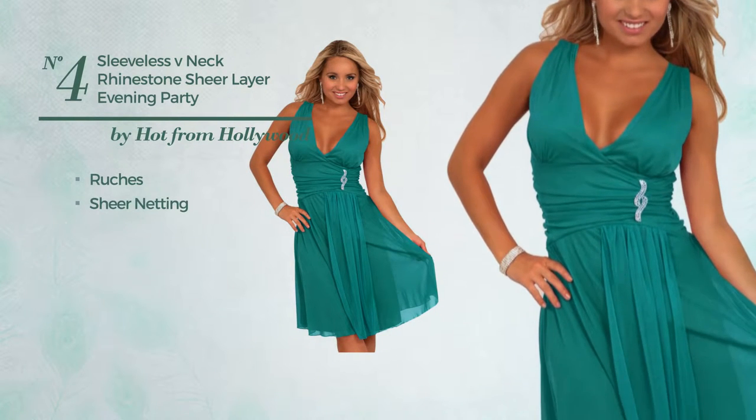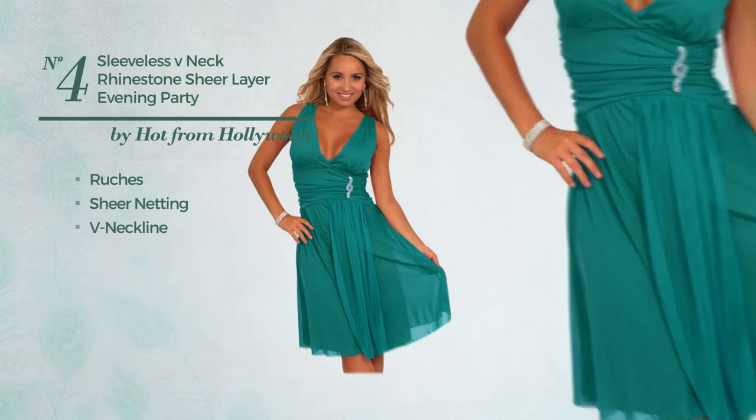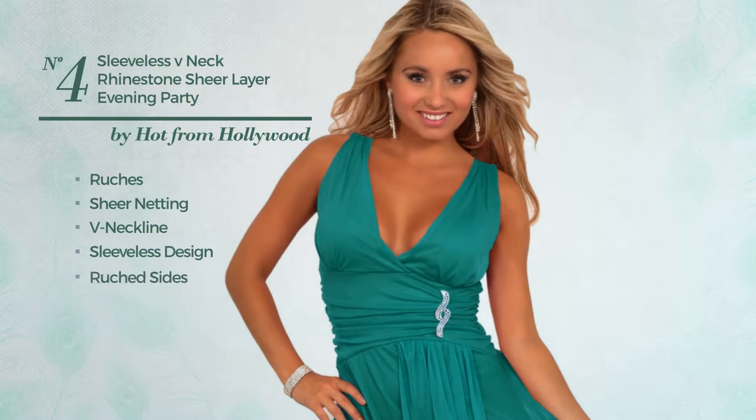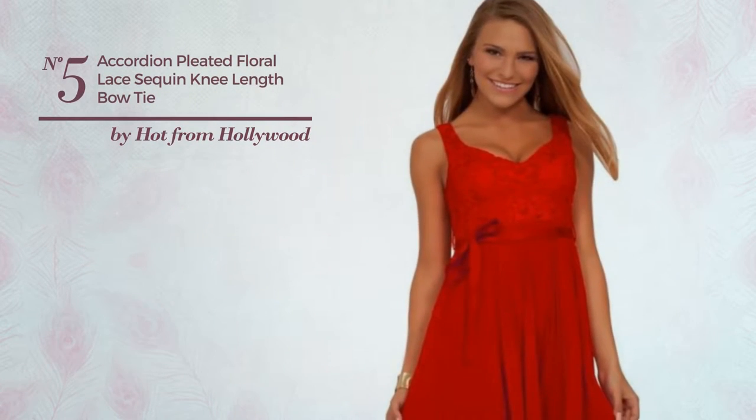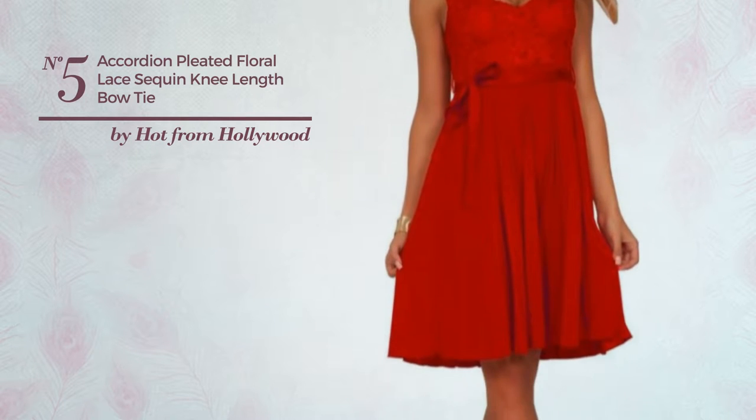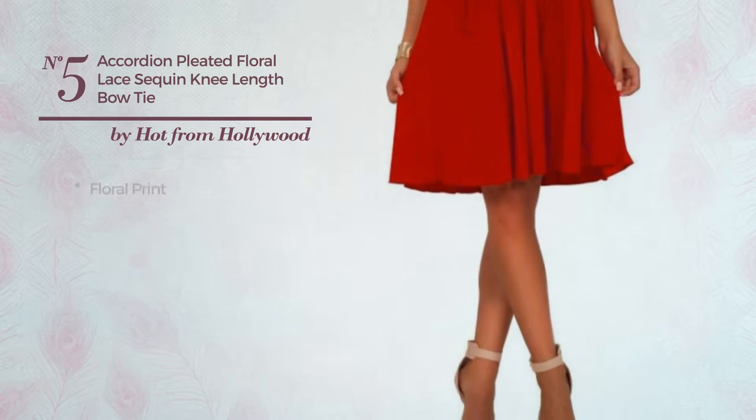Number four: a formal slim dress featuring a stunning style, produced with comfortable material, styled with ruches and adorned with sheer netting. This dress includes a V-neckline, sleeveless design, ruched sides, empire waistline, and overlay, available in four other colors.